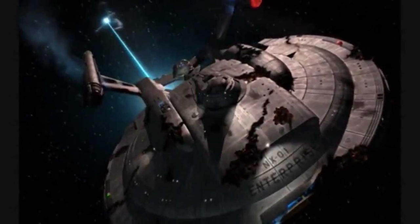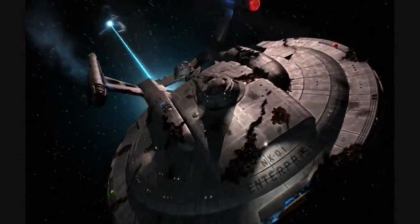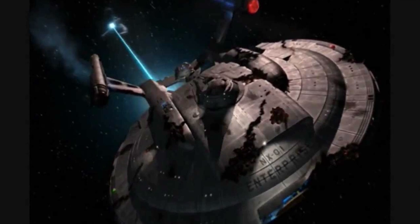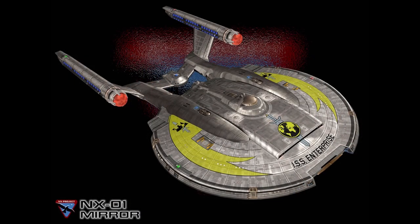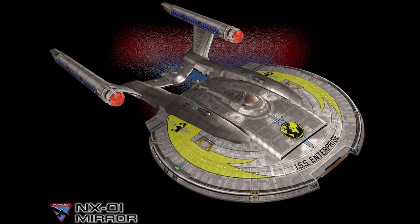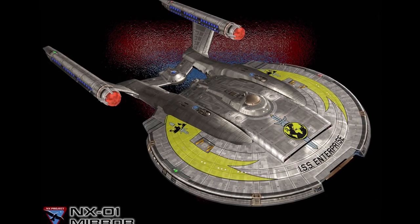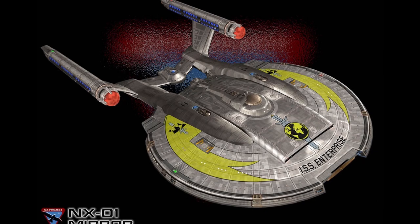Enterprise accomplished its mission to destroy the Xindi weapon successfully, though Captain Archer was presumed to have died when the weapon exploded. The starship was returned to Earth by a Xindi aquatic cruiser, though Enterprise made a slight detour to an alternate version of 1944 with the help of Temporal Agent Daniels. During this mission, Archer rejoined the ship after stopping Vosk's attempt to return to his own time, bringing an end to the Temporal Cold War that had long plagued the Enterprise's missions.